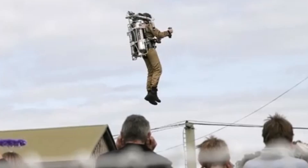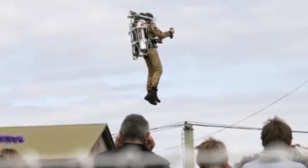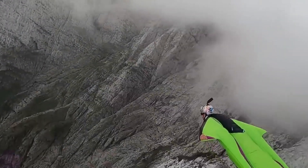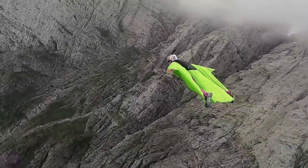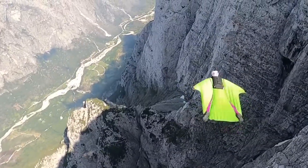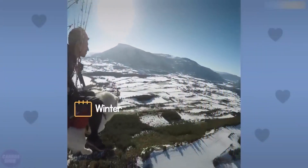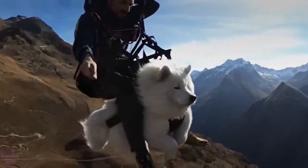We can't forget the Martin Jetpack, one of the first serious attempts to make jetpacks practical. Invented by Glenn Martin in New Zealand, it used large fans instead of jet turbines. It could fly more than 3,000 feet high and was designed for real-life uses like disaster response and industrial inspections. Even though the company shut down in 2019, the Martin Jetpack showed the world that personal flight wasn't just a dream — it could be useful, safe, and real.